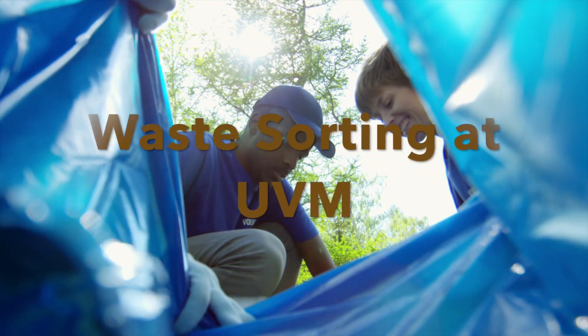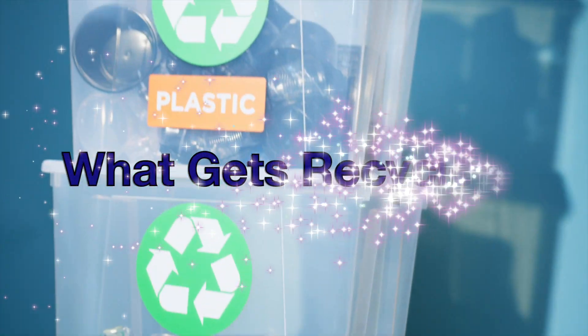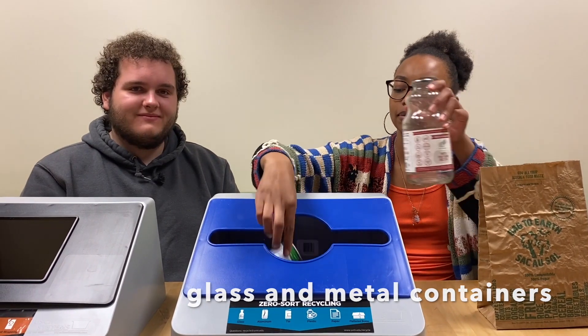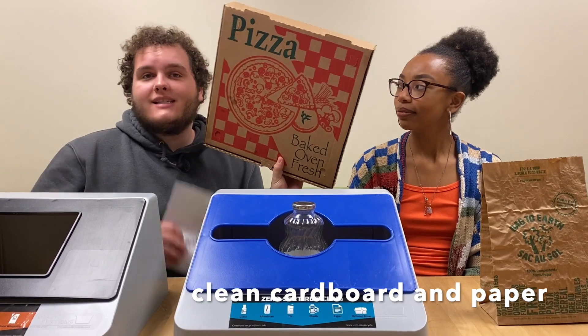Welcome to Waste Sorting at UVM 101. What gets recycled? Metal and glass containers should be recycled, as should cardboard, as long as it's not greasy, and paper.